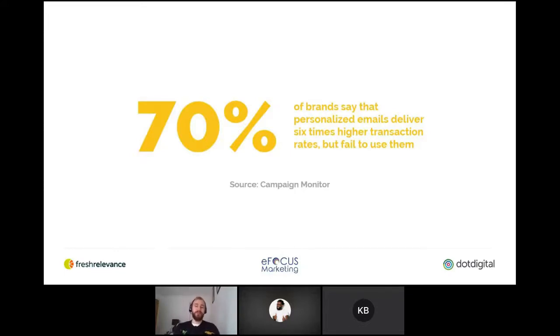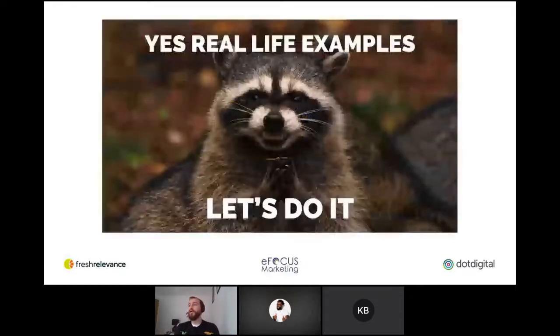Marketers are facing new levels of expectation from their customers. 70% of brands say that personalized emails deliver six times higher transaction rates, but still fail to actually use them — which seems crazy when people know that but aren't doing it. I think part of that is almost the fear that it takes too long to set up or it's too complicated. Hopefully I can show you that's not the case.